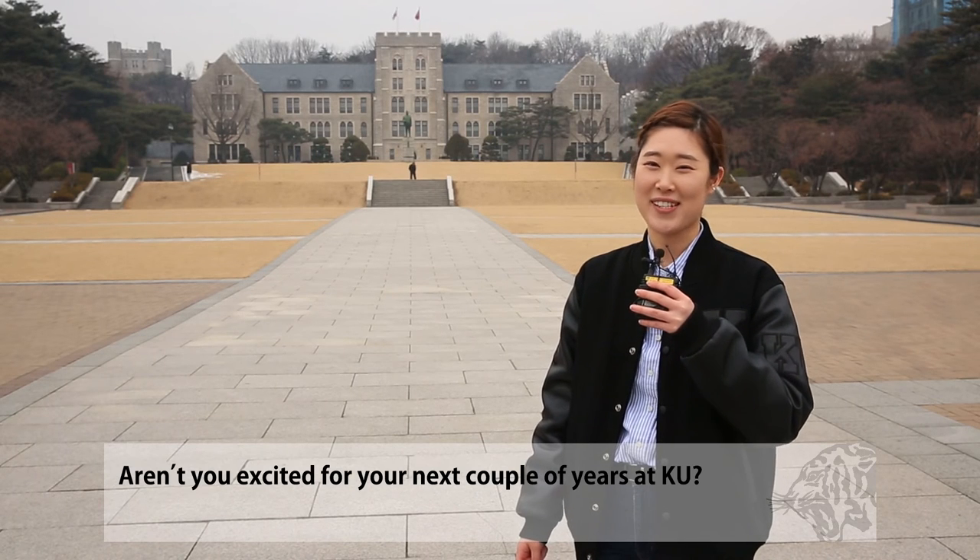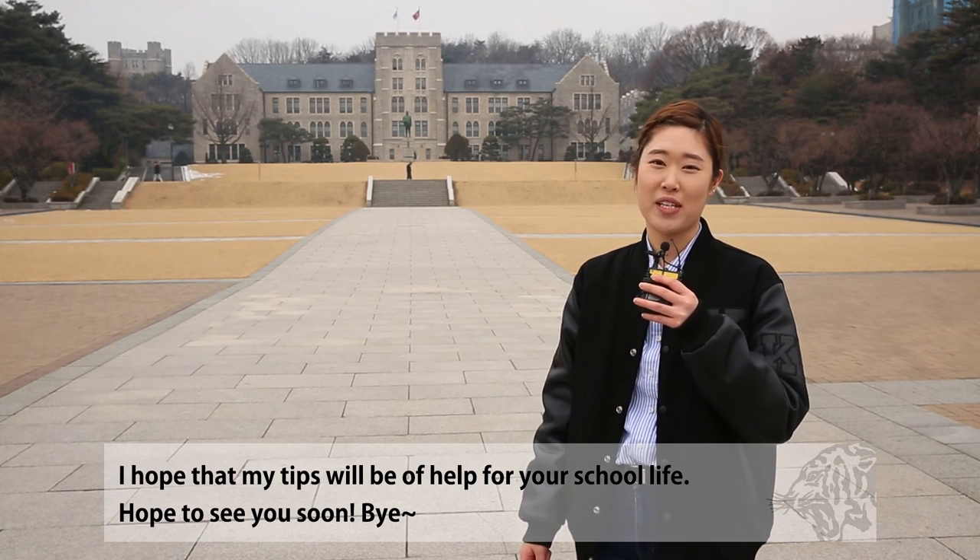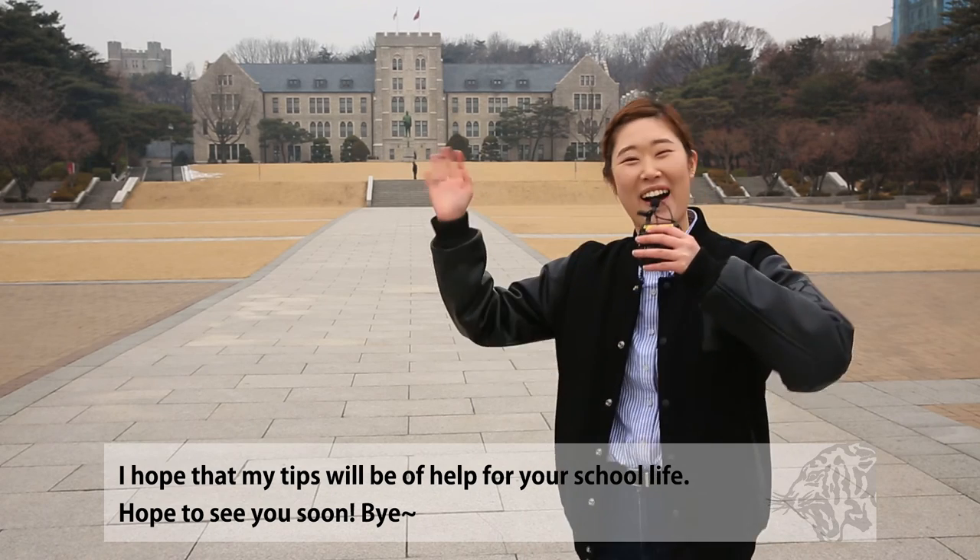Aren't you excited for your next couple of years at KU? I hope that some of my tips will be of help to your school life. Hope to see you soon! Bye!